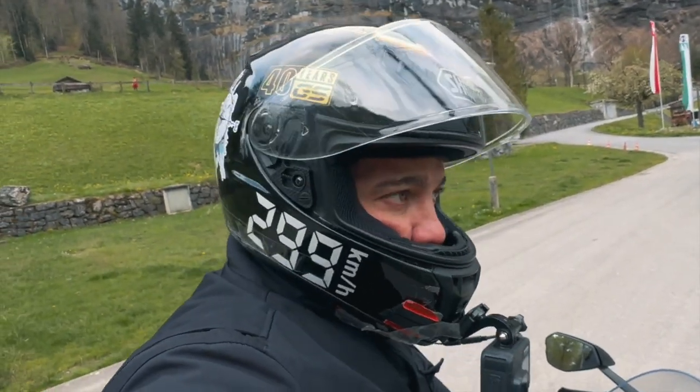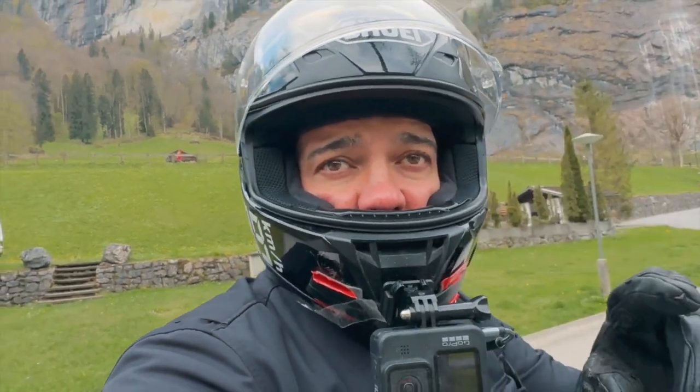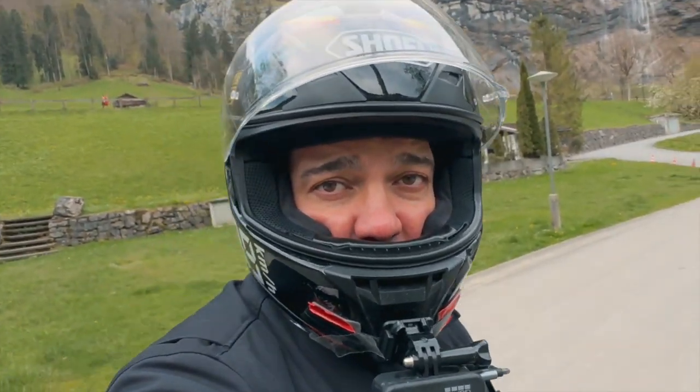Now we're going to go to Grindelwald after this to show you around there as well. If you haven't subscribed, please share, like, and subscribe — it helps me a lot.